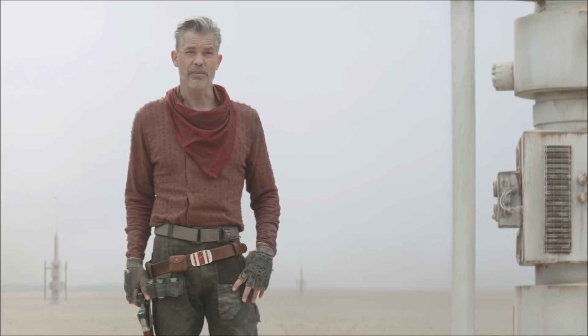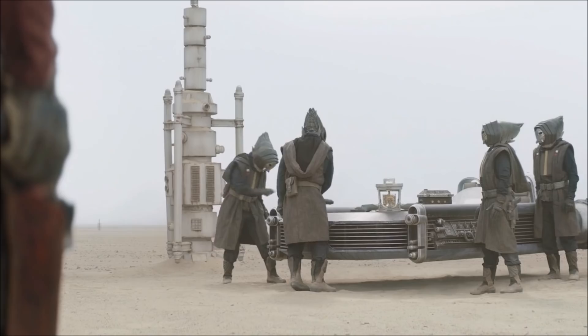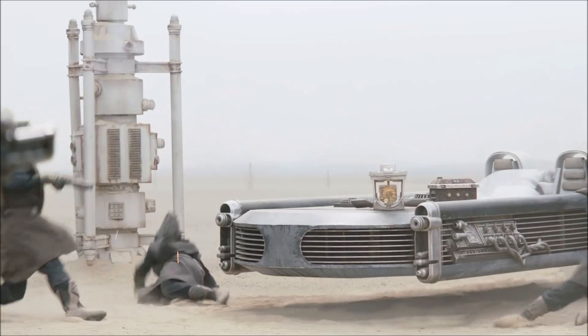It's clear that people just don't take too kindly to the Pikes in these parts, and he sends them a warning that if they run spice through Mos Pelgo, they'll wind up in a ditch — a sarlacc ditch if you will.